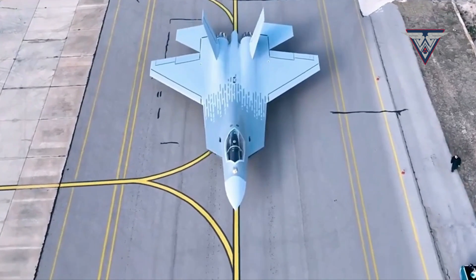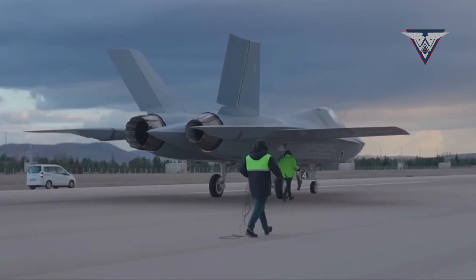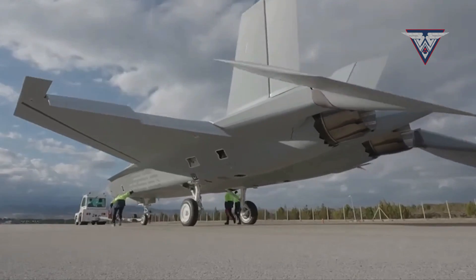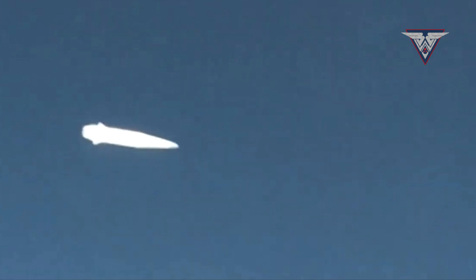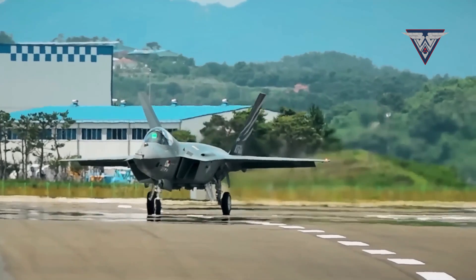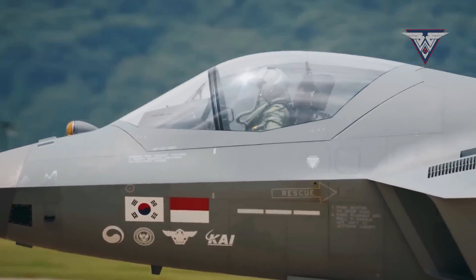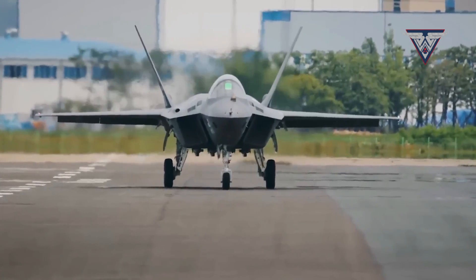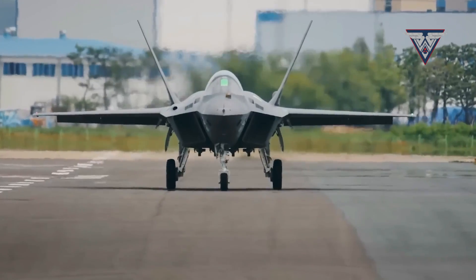The TFX stands as a fifth-generation twin-engine fighter jet presently in development by Turkey's aerospace industry. It's a versatile multi-role fighter designed to excel in air-to-air combat, air-to-ground missions, and electronic warfare. In contrast, the KF-21 hails from South Korea's Korea Aerospace Industries, and it's a fourth-generation lightweight fighter aircraft engineered for agility and proficiency in both air-to-air and air-to-ground roles.